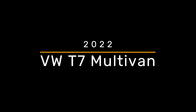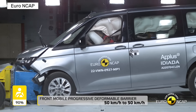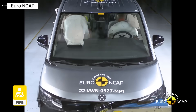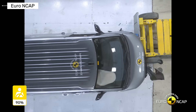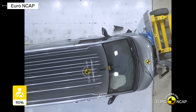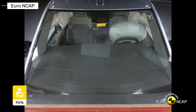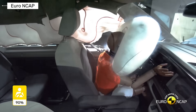Volkswagen Transporter T7. The T7 is the safest Transporter ever built. It is based on a modern car platform and features advanced airbags, strong crash structures, and modern driver assistance systems. Automatic emergency braking is standard. Lane assist and blind spot monitoring help prevent accidents. Crash test results show strong protection for both driver and passengers.